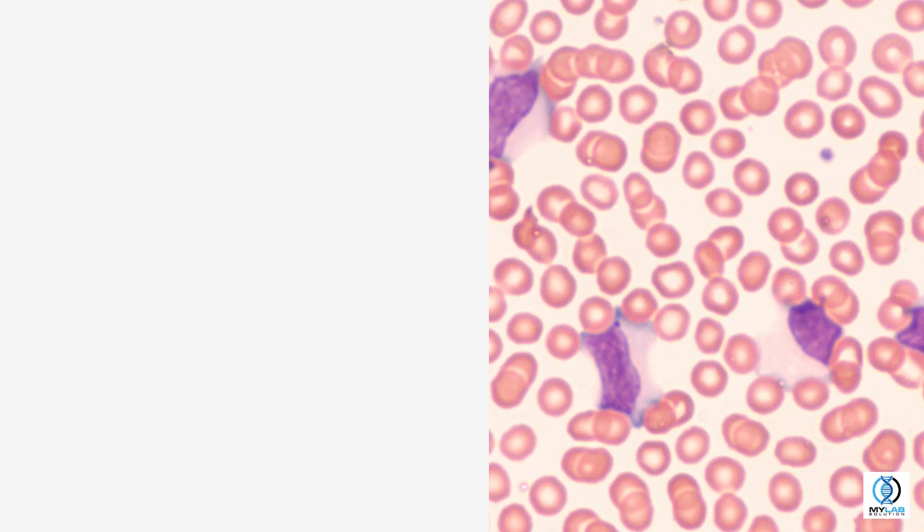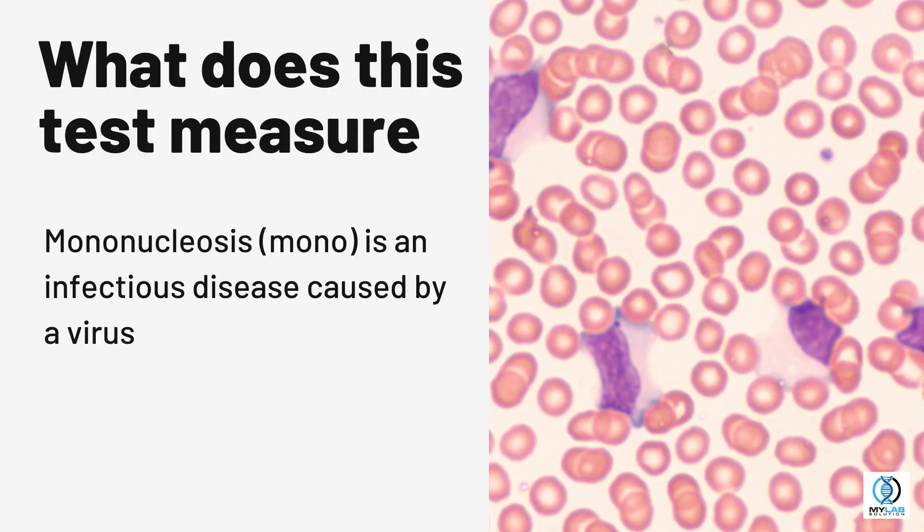Mononucleosis Test. What does this test measure? Mononucleosis, or mono, is an infectious disease caused by a virus.